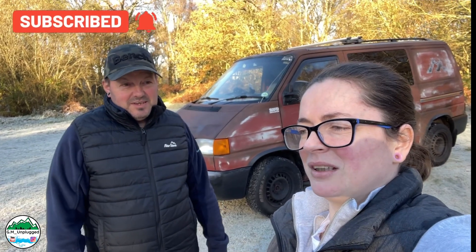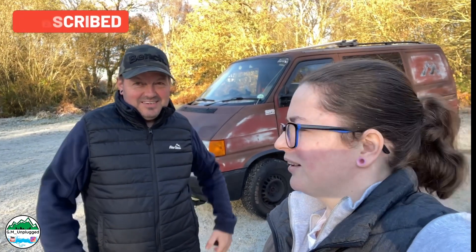Good old Hilda didn't like hills either. We're sad to see her go — it was such a really good van, it really was. We spent a lot of blood, sweat and tears, time and effort on it.